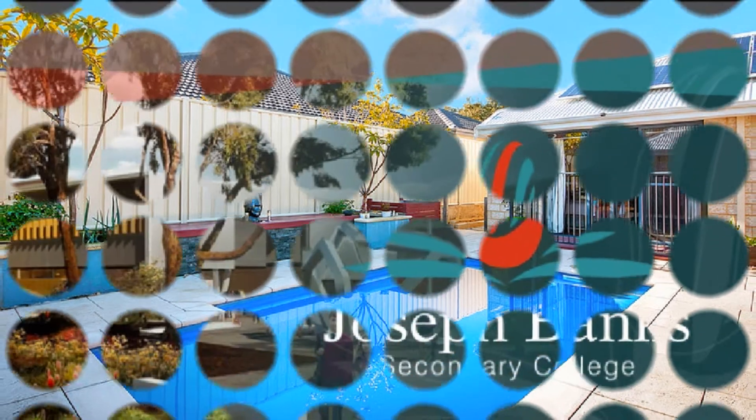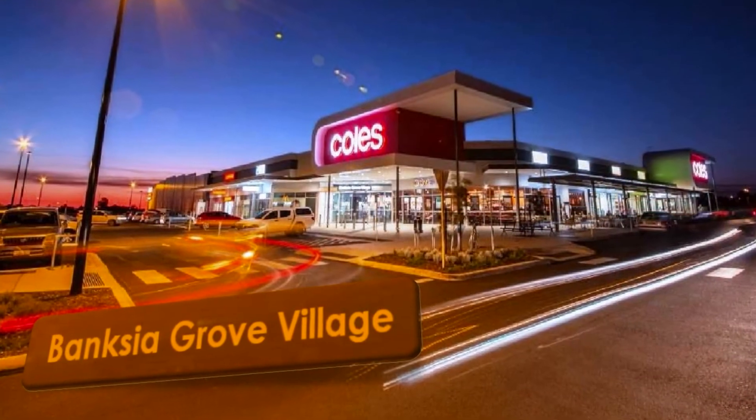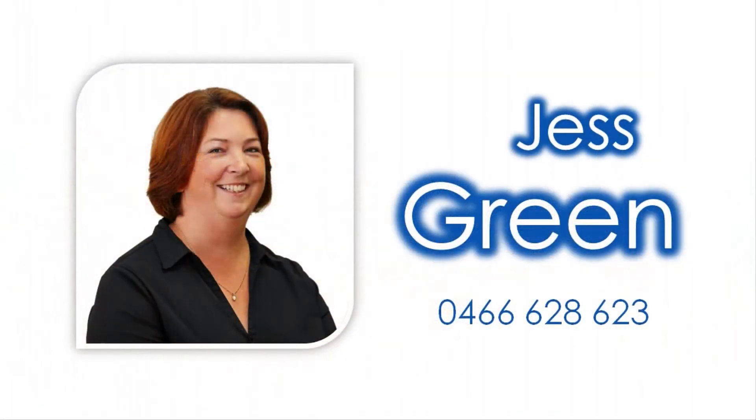Be close to an excellent selection of quality schooling, shopping village and various transport options by contacting Jess Green to invest in your future today.